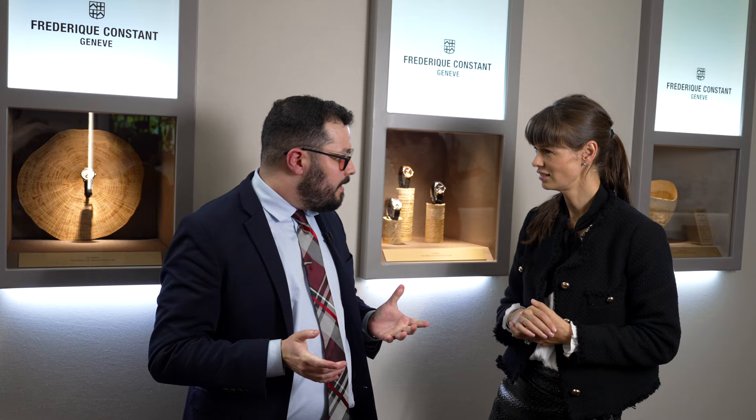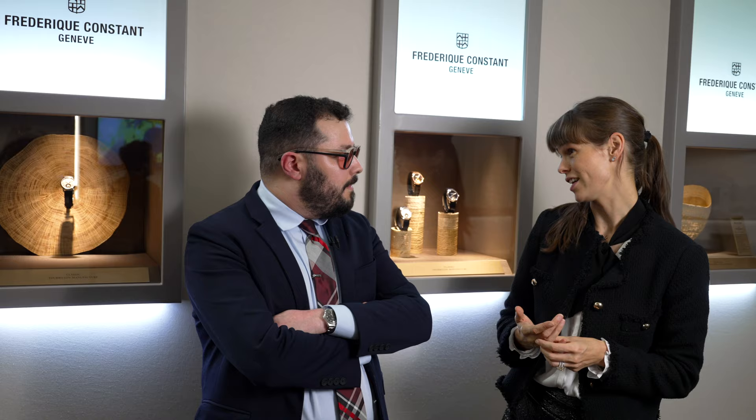We are here with Frédéric Constant at Watches and Wonders 2023, and it's quite a big year for Frédéric Constant. It's a birthday year — 35 years for Frédéric Constant. Happy birthday! So how do we celebrate a 35th birthday?